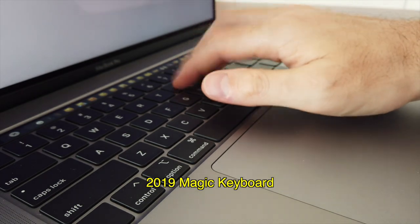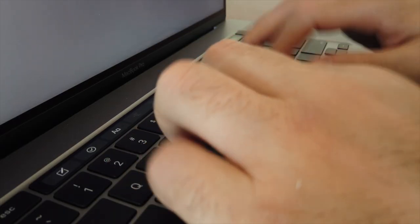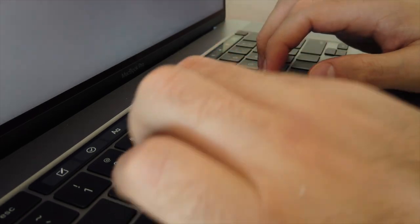The next thing I want to talk about is the new Magic Keyboard versus the old Butterfly Keyboard. Personally, I don't feel a big difference at all. It does feel a little bit deeper and has a bit more quiet touch to it, but it's not something to write home about.